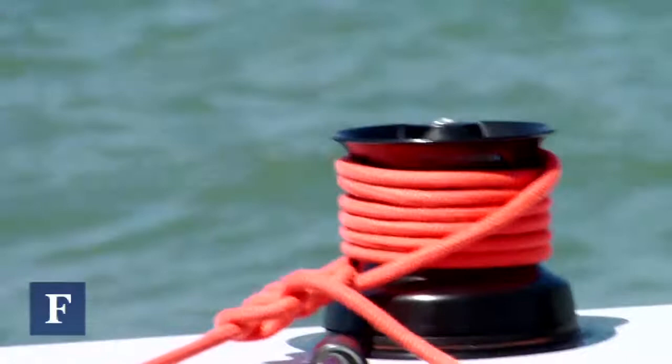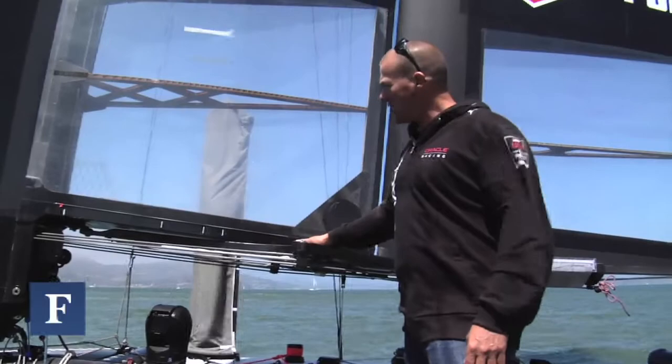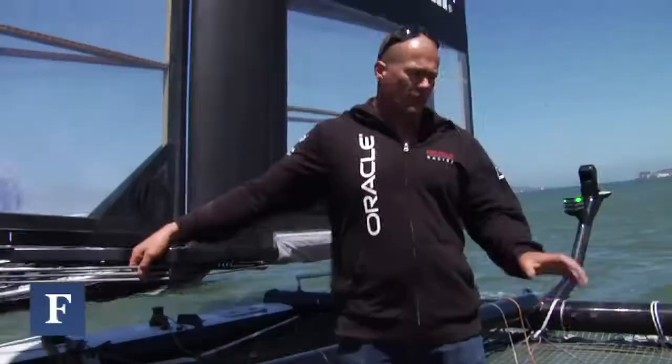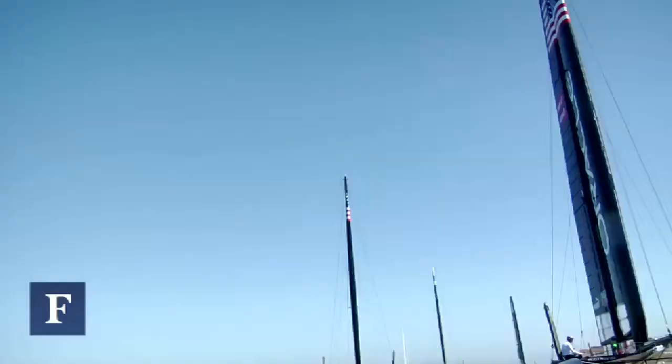Overall length is 45 foot, weight is about 2,000 pounds. What makes the boat really unique is the wing, which is this thing here. It's a two-element wing, like an airplane. The boat can get up in excess of between 25 and 32 knots of boat speed, which for the size of the boat is exceptionally quick.